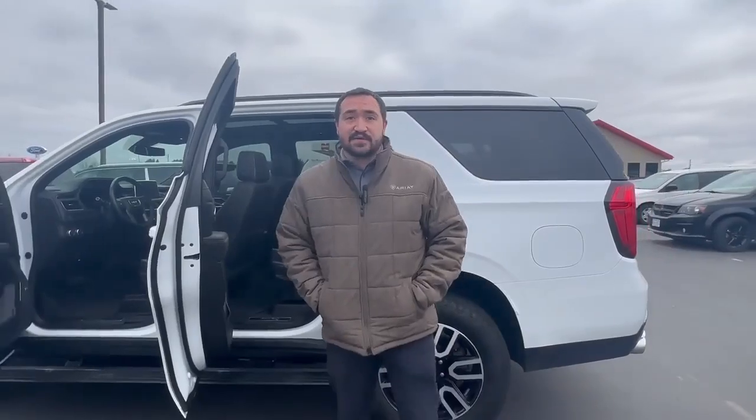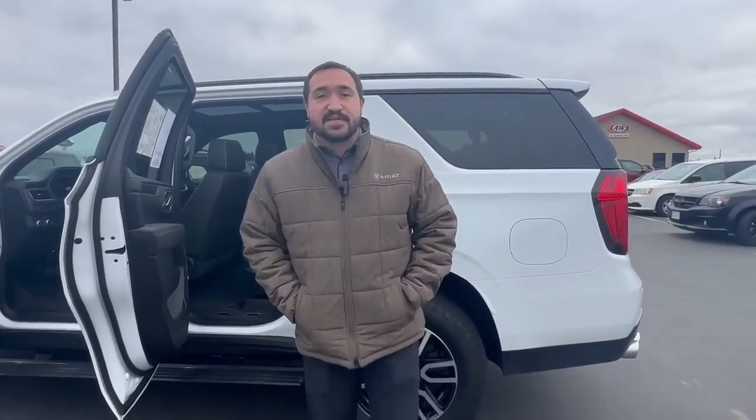Beautiful ride. Like I said, these are very hard to get with the low miles. Come on down here and see us or give me a call: 715-537-5657.